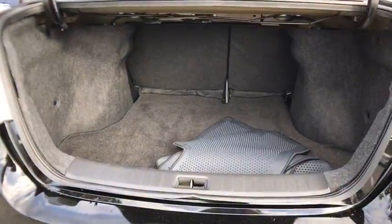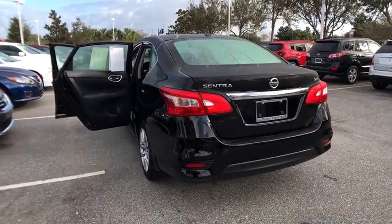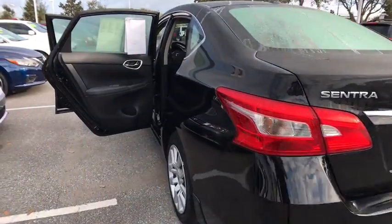Traction control, stability control, keyless entry, steering wheel audio controls, anti-lock braking system, backup camera, leather-wrapped steering wheel, Bluetooth, power steering, adjustable steering wheel, cruise control.